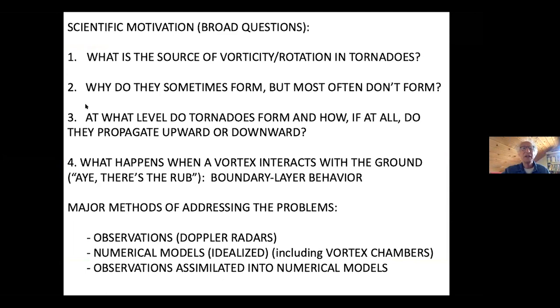So, scientific motivation — we have the broad questions: What's the source of vorticity in the tornadoes? Why do they sometimes form but most often don't? At what level do tornadoes form, and how, if at all, do they propagate up or downward? Do they begin up in the storm and build down to the ground, or start at the ground and build up? Also, what happens when a vortex interacts with the ground, and how does the boundary layer behave?